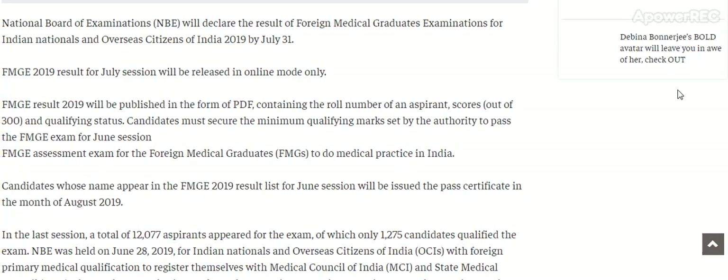National Board of Examination will declare the result of Foreign Medical Graduate Examination for Indian nationals and overseas citizens of India 2019 by 31st July.